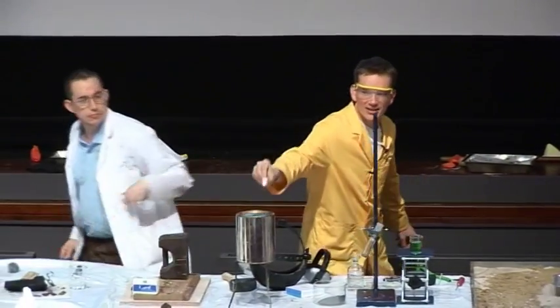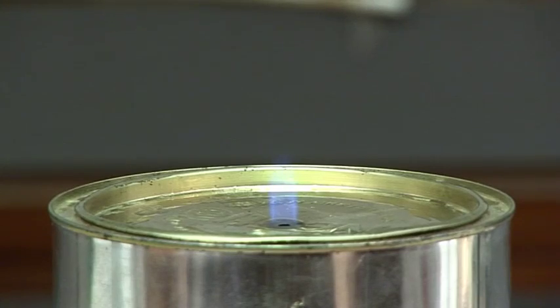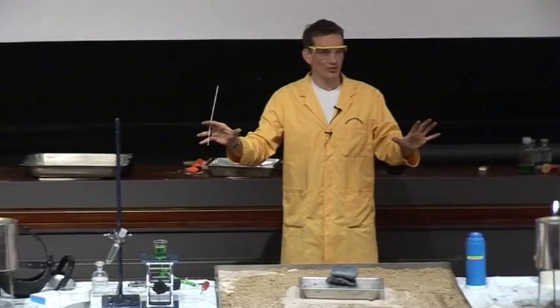I'm going to light this one. There we are — so we have two cans burning now.